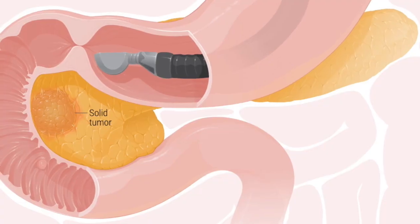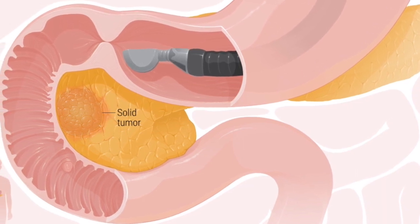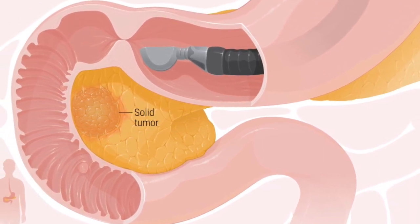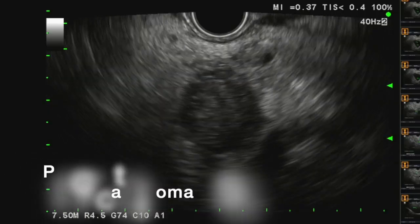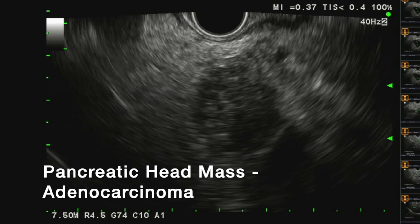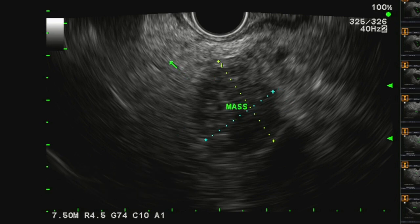In this artist's rendering, you can see an endoscopic ultrasound scope placed into the small bowel and then directed towards the solid tumor in the head of the pancreas. Here we're showing you the video of this particular patient's case. You can see a pancreatic head mass that is the dark, hypoechoic structure that's being outlined and measured here while we do our endoscopic ultrasound examination.